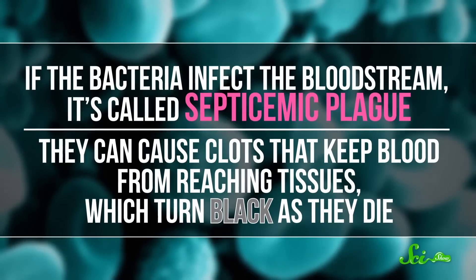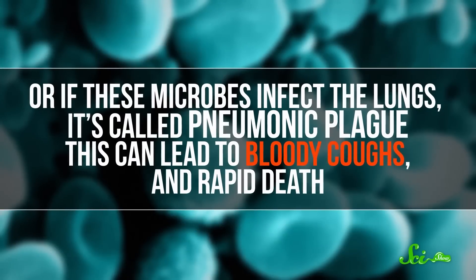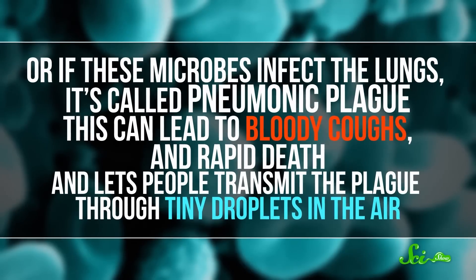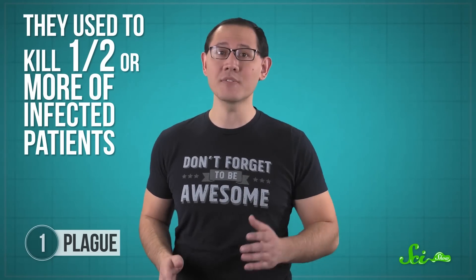If the bacteria infect the bloodstream, it's called septicemic plague. They can cause clots that keep blood from reaching tissues, which turn black as they die. Or if the microbes infect the lungs, it's called pneumonic plague. This can lead to bloody coughs and rapid death, and lets people transmit the plague through tiny droplets in the air. Today, all forms of plague can be treated using antibiotics, but they used to kill half or more of infected patients, which had some huge effects on society.